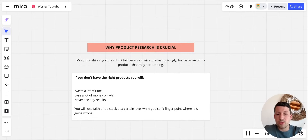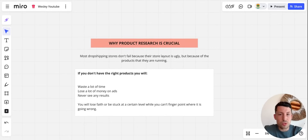So why is product research crucial? Most dropshipping stores don't fail because their store layout is ugly, but because the products they are running are not working. We see very often an ugly store doing quite some numbers — it's not because they're making the most beautiful website or their marketing is outrageously good. It's very simple: they have the right products. Ugly website with good products versus a good website with bad products — you know the answer already. If you don't have the right products, you will waste a lot of time, lose a lot of money on ads, and never see any results.